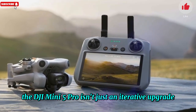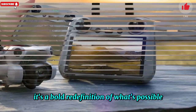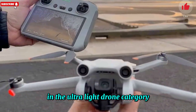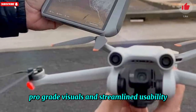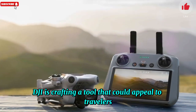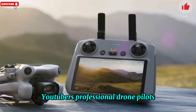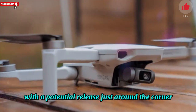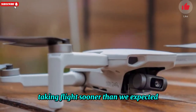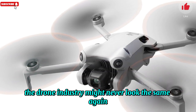Final takeaway: the DJI Mini 5 Pro isn't just an iterative upgrade — it's a bold redefinition of what's possible in the ultralight drone category. By merging advanced aerial intelligence, pro-grade visuals, and streamlined usability, DJI is crafting a tool that could appeal to travelers, YouTubers, professional drone pilots, and tech-savvy creatives alike. With a potential release just around the corner, all signs point to the Mini 5 Pro taking flight sooner than expected — and when it does, the drone industry might never look the same again.